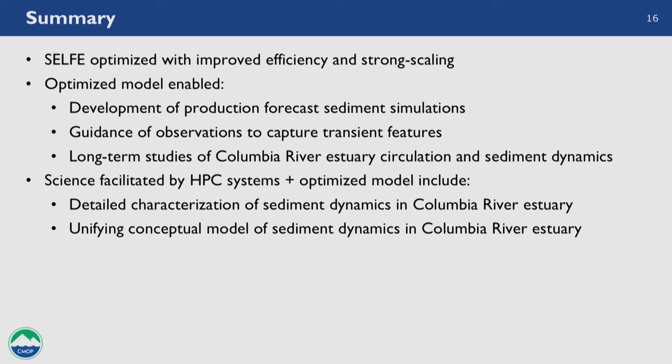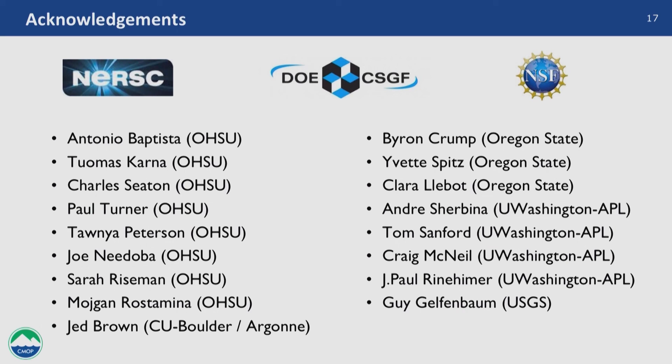In summary, thanks to CSGF and my practicum, we were able to optimize SELFE and get improved efficiency and strong scaling. Because of this we developed a sediment forecast model at high resolution that wasn't previously possible, guided observations using forecast models, and performed long-term simulations at higher resolution than before. The science facilitated includes describing and quantifying sediment pathways through the system and a new unifying conceptual model of sediment dynamics in the estuary. I'd like to thank CSGF, NERSC for access to computers, NSF for ship time, and all advisors and collaborators on this project.